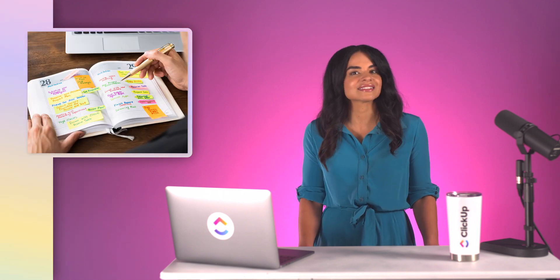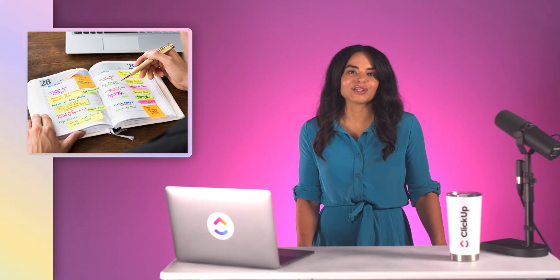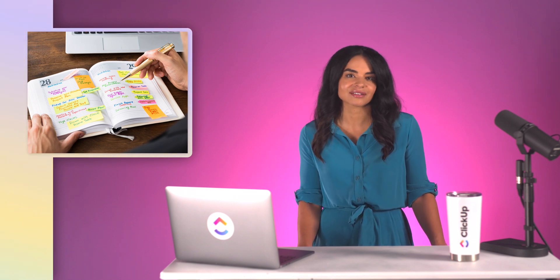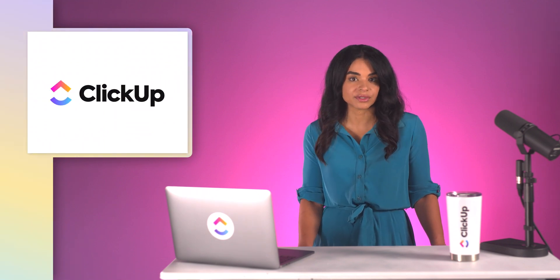So we've covered what time blocking is, but how exactly should you set it up to be effective? One common way is to set up your schedule on a daily planner — but what are we, in the 1950s? The best way is by using an online time blocking app where you can easily add, edit, and view your time blocks. Like ClickUp. Once you've created your tasks and added all the important details with them, choose your favorite view and click on it to get a bird's eye view of your schedule.